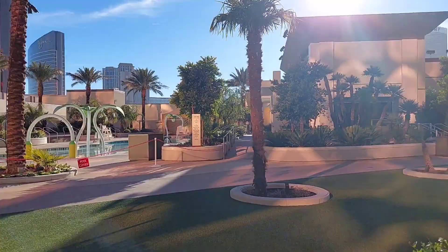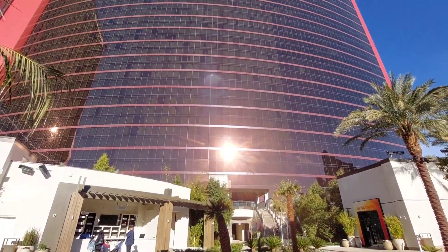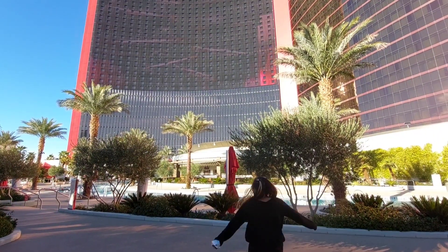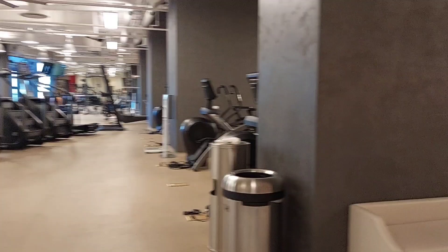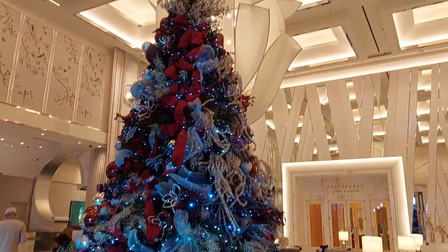My dad and I walked outside to the pool area, and they have multiple pools including an infinity pool. They even have a full-size gym. Then we started exploring the other lobbies of the other hotels within Resorts World.